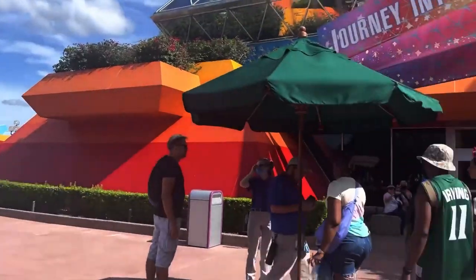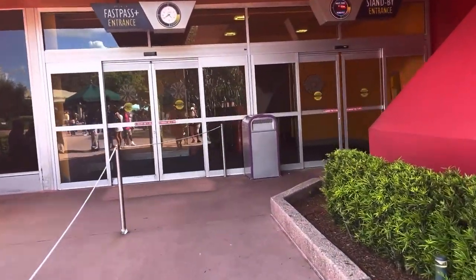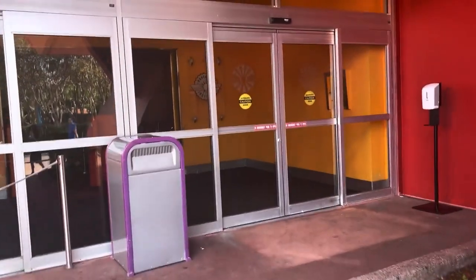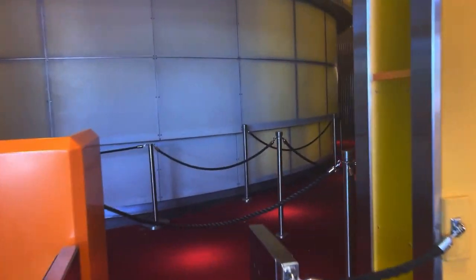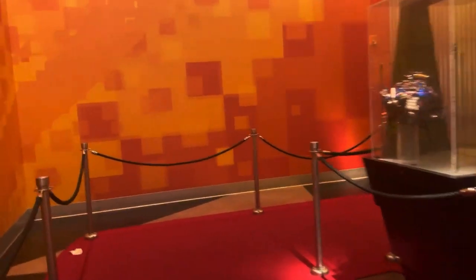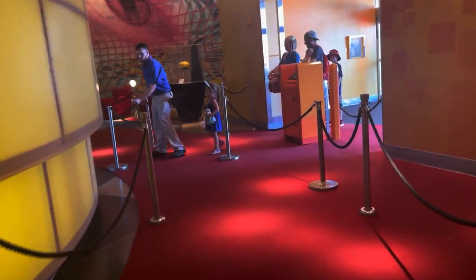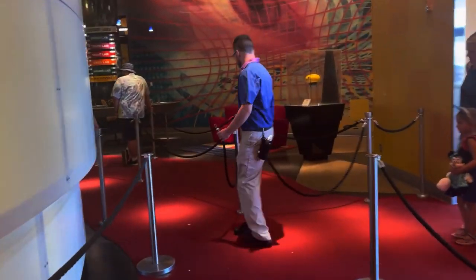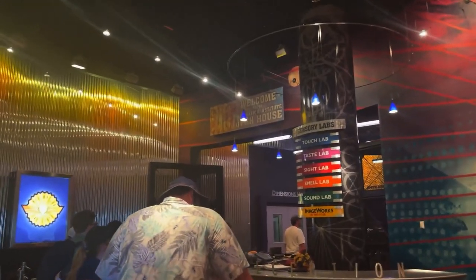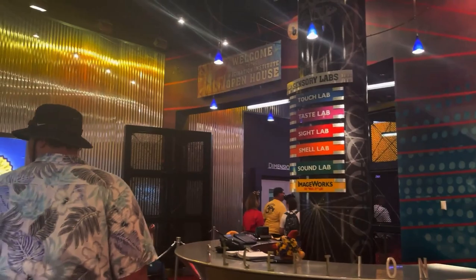I made my way over to the Imagination Pavilion to ride Journey into Imagination with Figment. Here's the thing — the original version of this ride is so beloved. This is the third version of it. They changed it to something else and people basically rioted, so they changed it to this, which is supposed to be less awful. I think it's still a very cute ride and kids will really enjoy it. People are just upset that the version they loved was taken away. Eric Idle from Monty Python is the host of this ride, and apparently he has no recollection of filming it. I think kids will definitely enjoy it and it's not as bad as everybody makes it out to be.